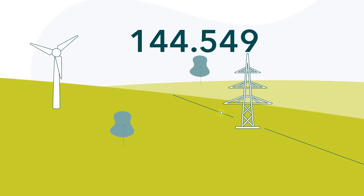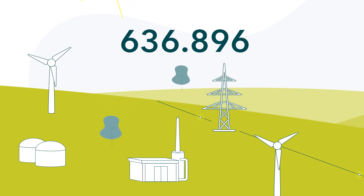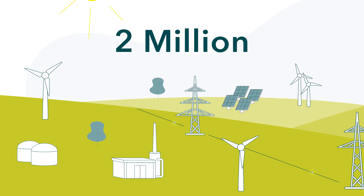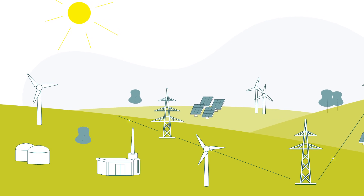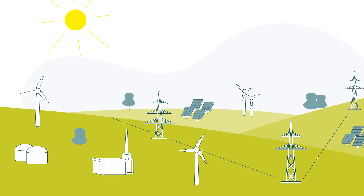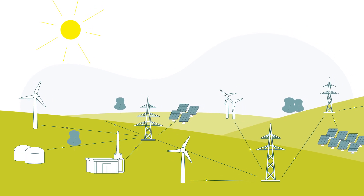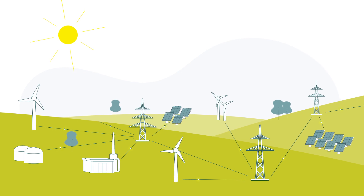The fundamental shift in the energy system resulting from the integration of numerous decentralized, renewable generation plants increases the number of affected plants by a thousandfold. In addition, these generation plants are often directly connected to the distribution grid. This means that distribution grid operators and larger industrial plants also become players in the redispatch process.